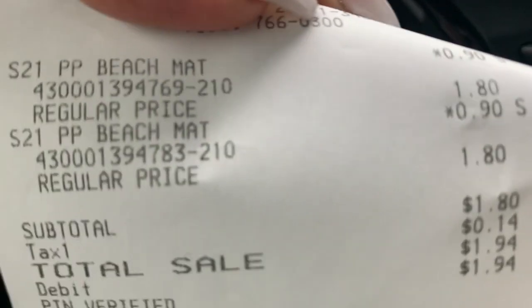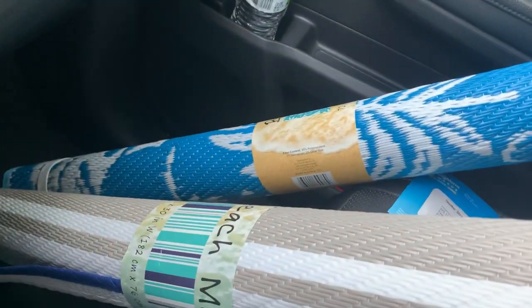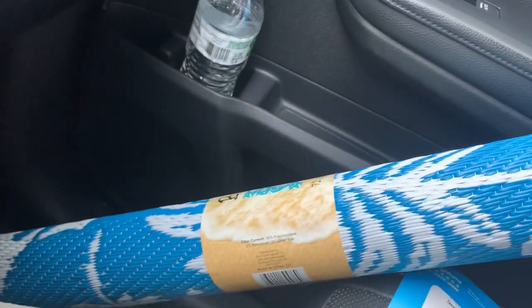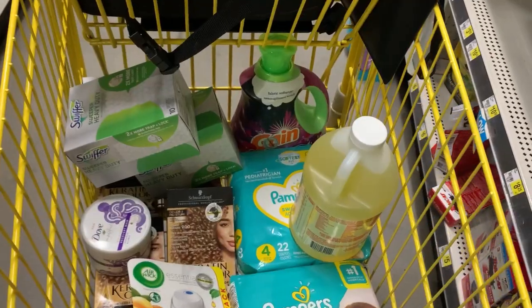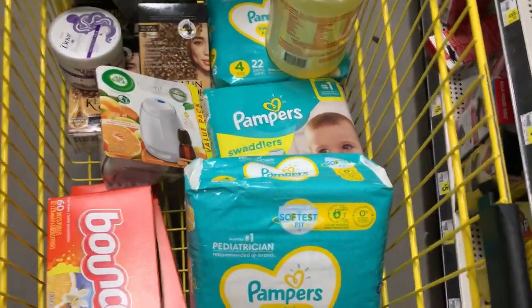Last but not least at this store, I was about to leave when I saw the beach mats — these two right here — ringing up for 90 cents. Now I am at my next store, here is my cart for my first transaction.